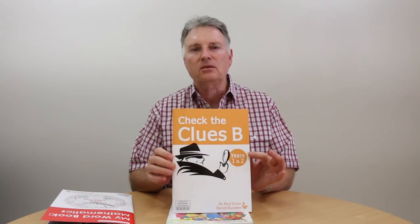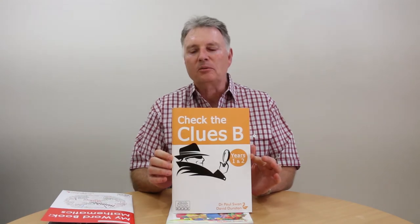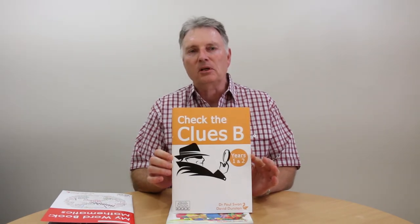We hope that'll be useful to you. At the end of last year we also released some material — the Check the Clues series — which is really about mathematical problem solving, group problem solving, and the comprehension of word questions.